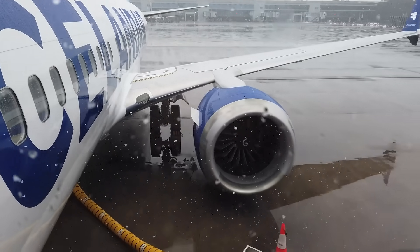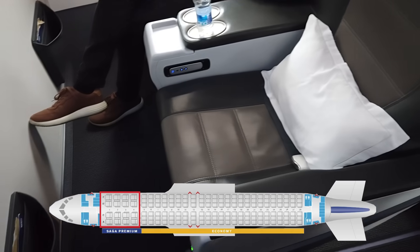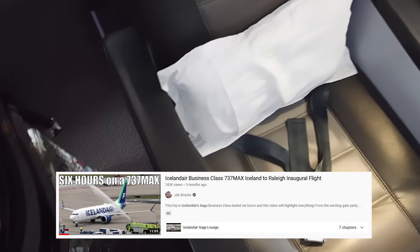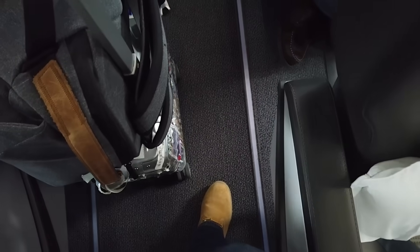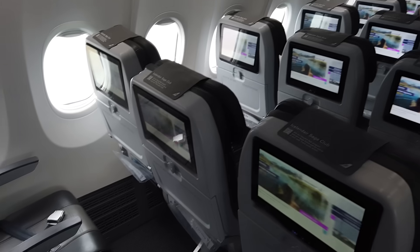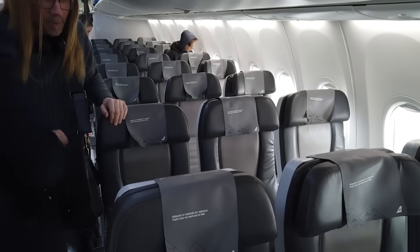The Boeing 737 MAX 8 has four rows of business class up front, featuring a 2-2 configuration. Icelandair calls this the Saga class. If you want to know more about it, check out fellow aviation YouTuber Jeb Brook's video about Saga class on Icelandair's inaugural flight to Raleigh, North Carolina earlier this summer. Behind that, you will find the standard 3-3 configured economy class. All of Icelandair's planes are fitted with personal entertainment screens at every seat, with the exception of the tiny Dash 8s.